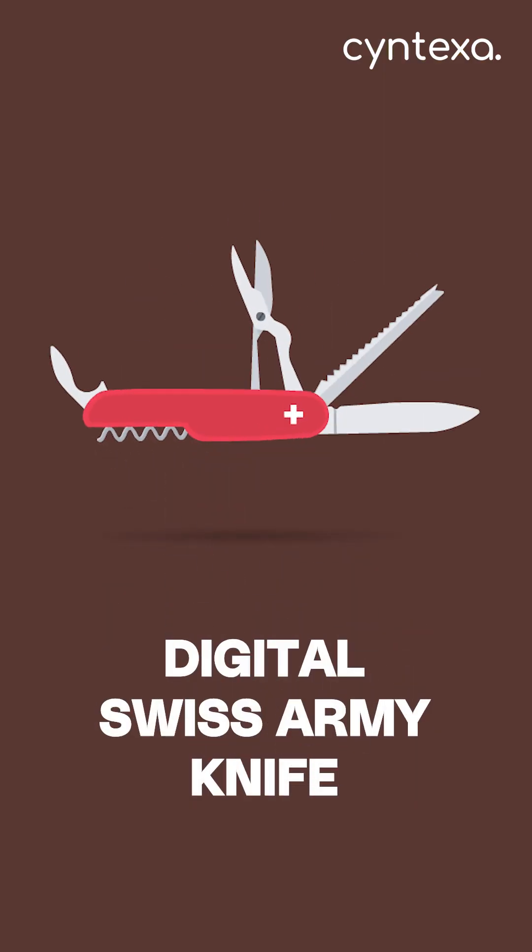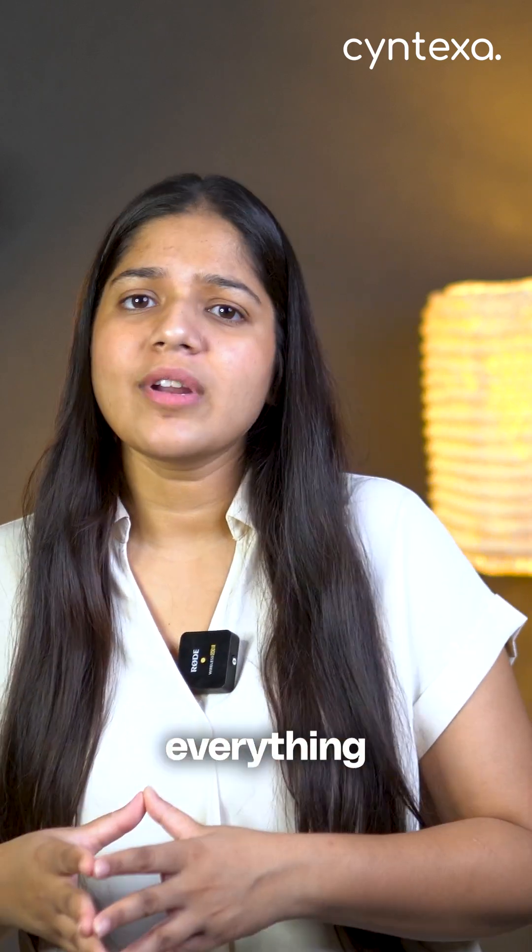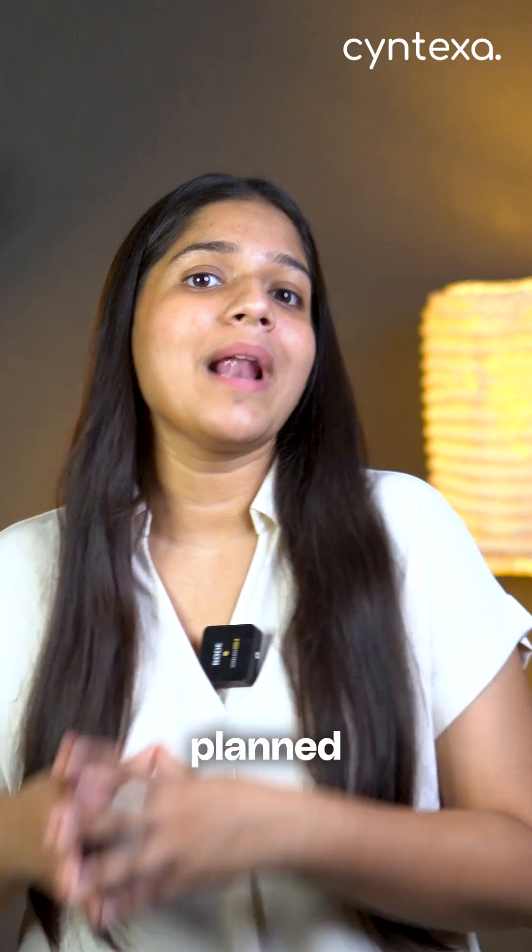It's like a digital Swiss army knife for your IT team, packed with tools to handle everything from unplanned incidents to planned upgrades.